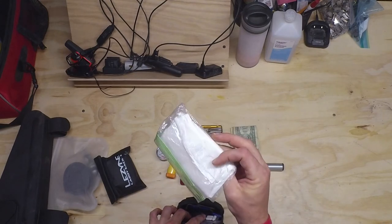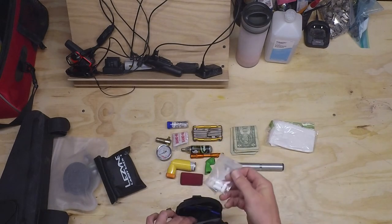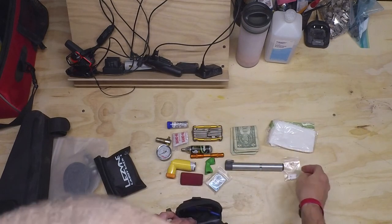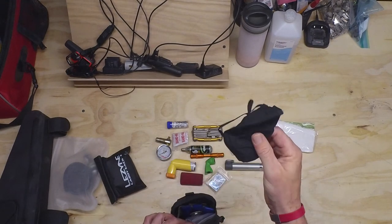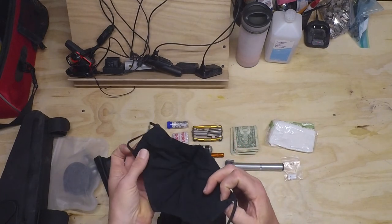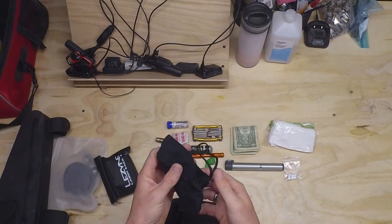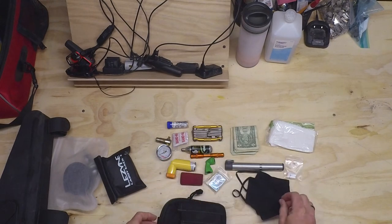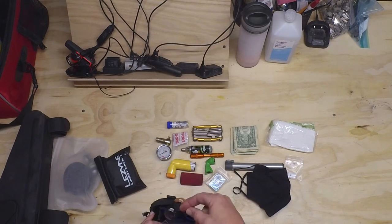I've got emergency toilet paper in a plastic bag — fortunately never had to use that either. Some extra-strength Tylenol instead of ibuprofen, since ibuprofen is known to cause leaky gut issues, especially during endurance activities. I usually tie a bandana around my neck these days, but I have a spare cloth mask in here just in case. I should probably swap it for a disposable surgical mask — it would be smaller, lighter, and I wouldn't have to worry about it if I had to get rid of it.